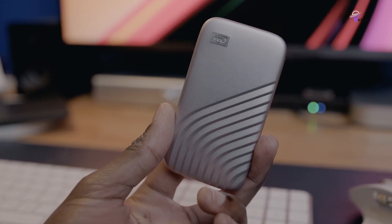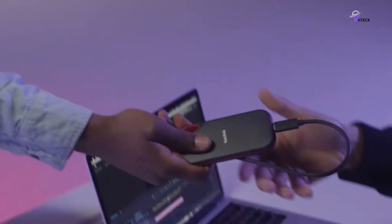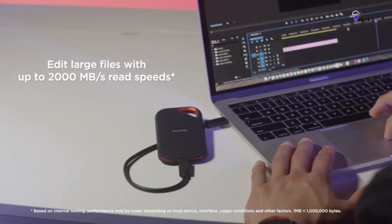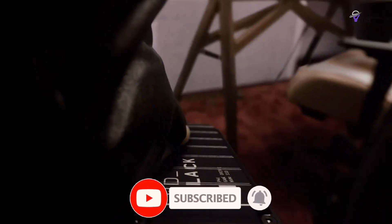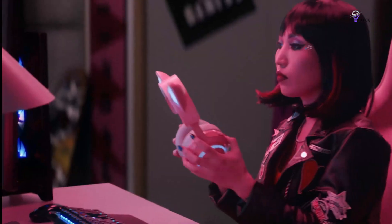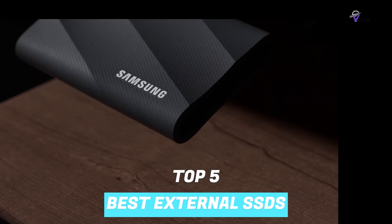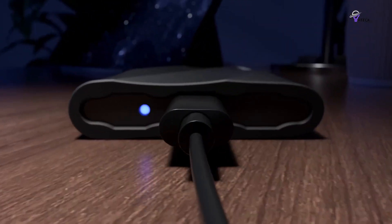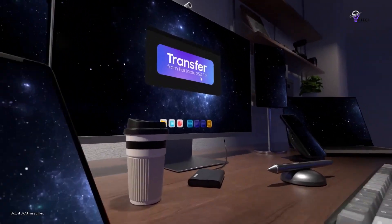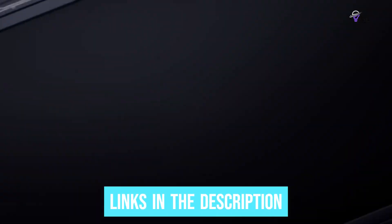When managing a wide range of storage needs and sharing files across multiple devices such as PCs, Macs, tablets, and phones, a portable hard drive or solid-state drive SSD is an extremely useful tool. An SSD is often the preferred choice for tasks that involve running programs due to its significant speed advantage over traditional external hard drives. To help you find the right model, we've listed the top five best external SSDs, their key features, and the things you need to consider to help you choose the best one for you.